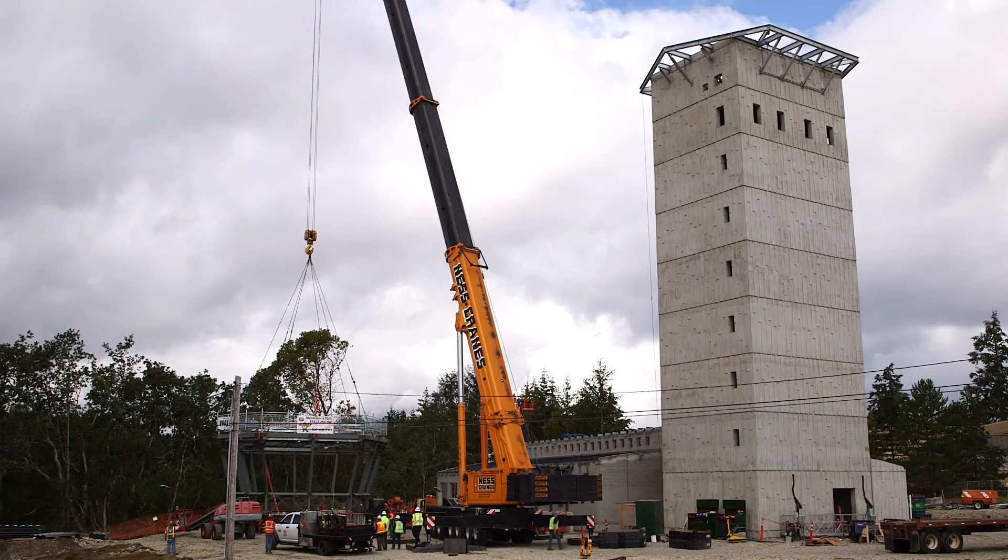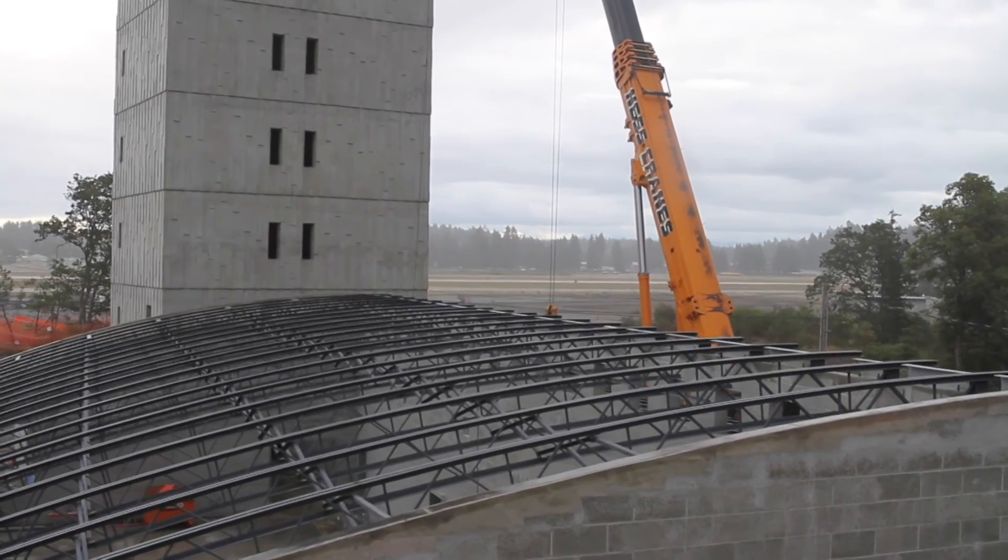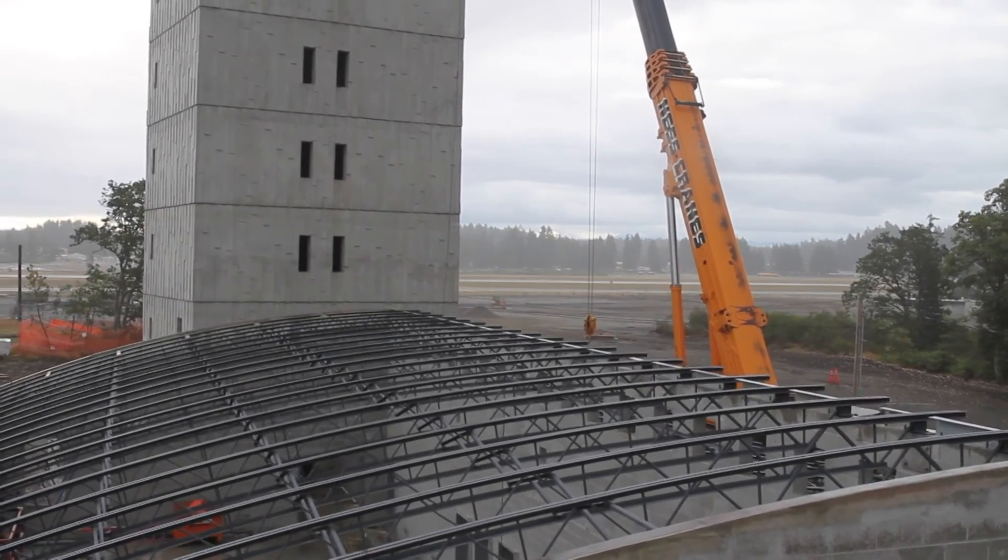I'm Ryan Duckworth, project manager for Walsh Construction at the new air traffic control tower base building in Joint Base Lewis-McCord. This new tower is a significant upgrade over the existing facilities at the base. It's about 50 feet taller and sits at a higher elevation than the existing tower, so it provides a much more expansive view of the airfield and their operations.